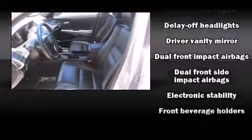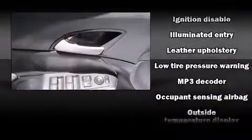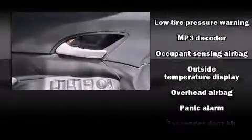Passengers are protected by various safety and security features, including dual front impact airbags with occupant-sensing airbag, anti-whiplash front head restraints, and four-wheel disc brakes with ABS. This car was designed with safety in mind, allowing you to drive with even greater assurance.